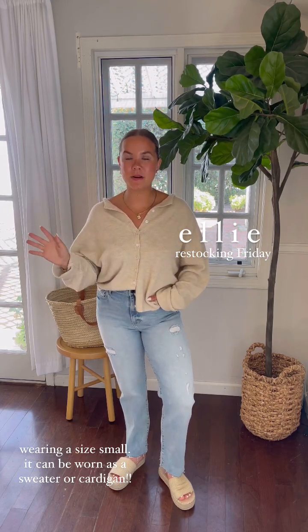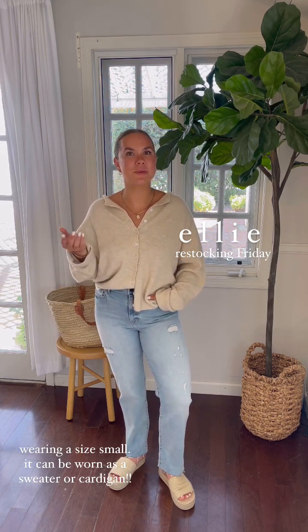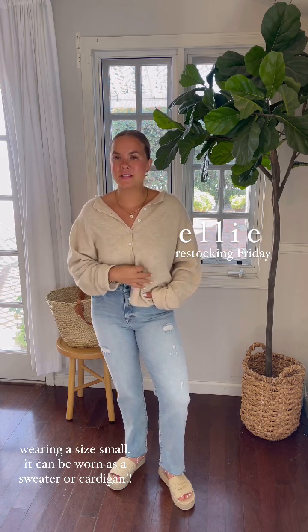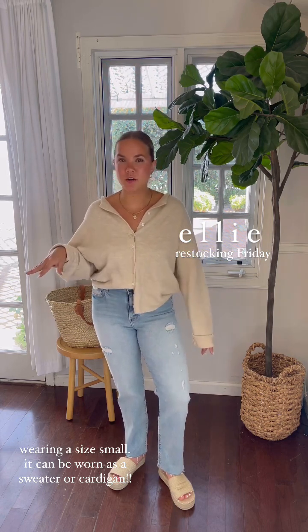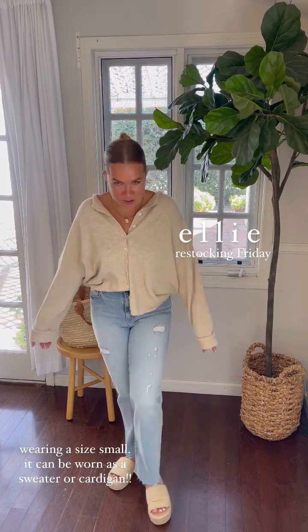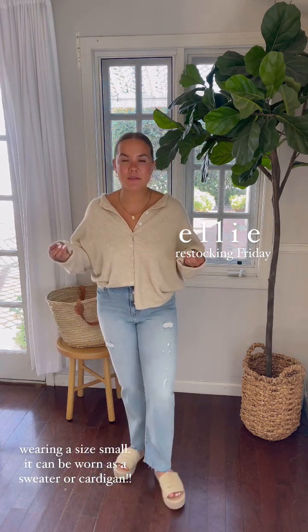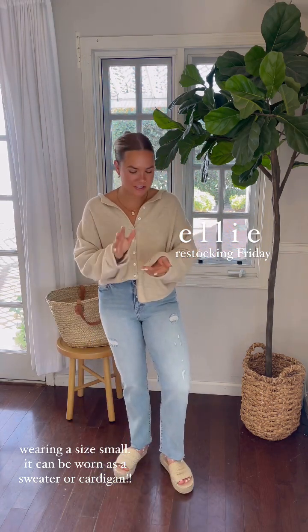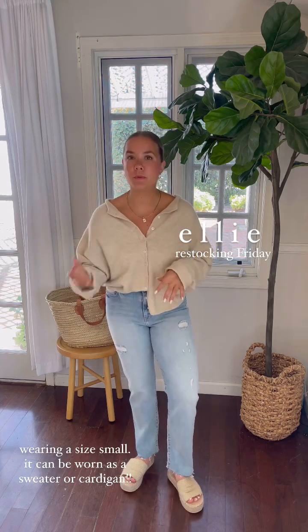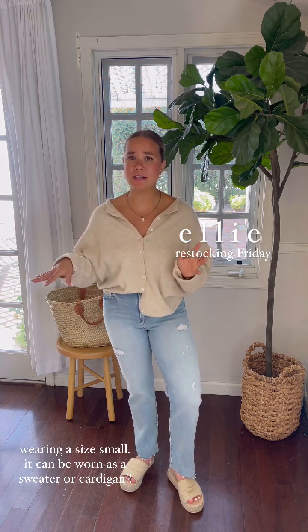The first piece I want to talk about releasing in the Santa Barbara Collection Part 1 is actually a restock — it's our Ellie Cardigan. You guys know this is a tried and true piece; it's not new to CJLA, but it's one of my all-time favorites. I'm wearing a size small here. We keep bringing these back, and if you missed them the first time, you have to get it, especially in this sand beige color. It's a classic that most people will gravitate towards, so I would grab it sooner than later because all of our Ellies sell out.